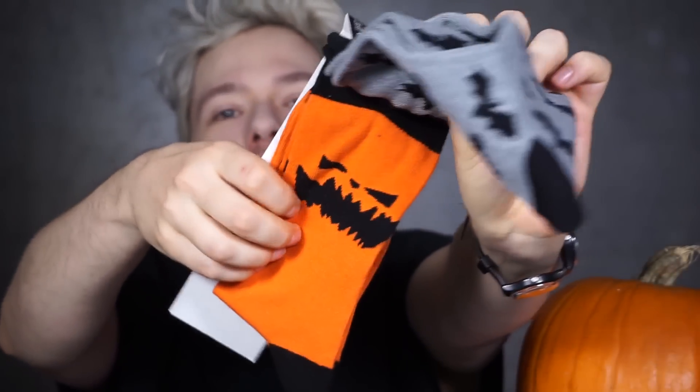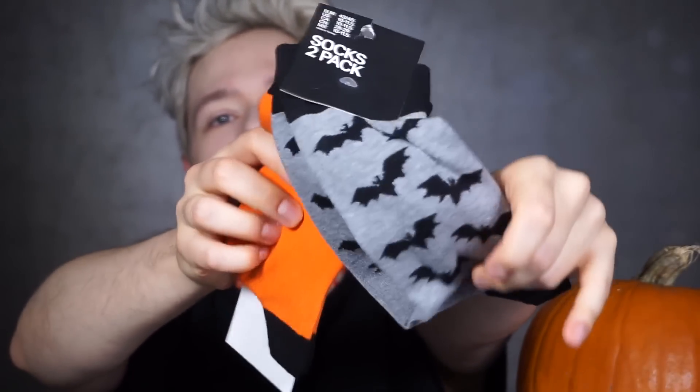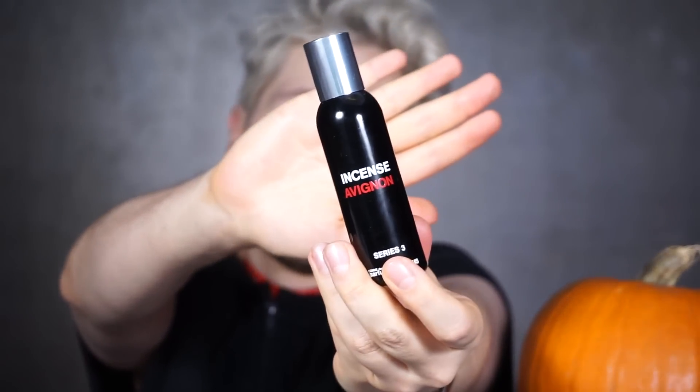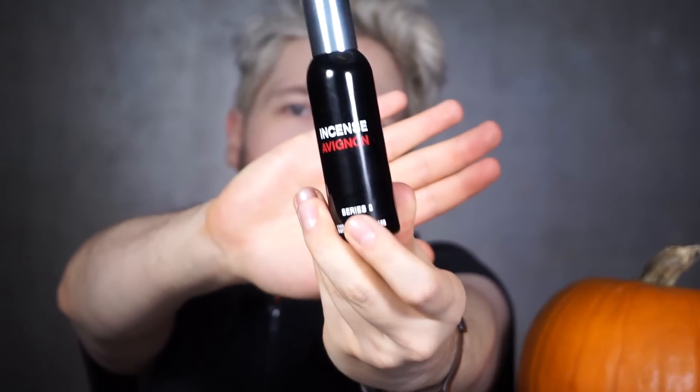There's also H&M going on. We got socks — I've shown these in a haul video some time ago. I'm going to be wearing these for Halloween. Perfume — check out my review section for my incense pick: Avignon by Comme des Garçons perfume. Very incense-y, deep, intense. This is very Halloween for me. Very ritualistic and exorcistic kind of.